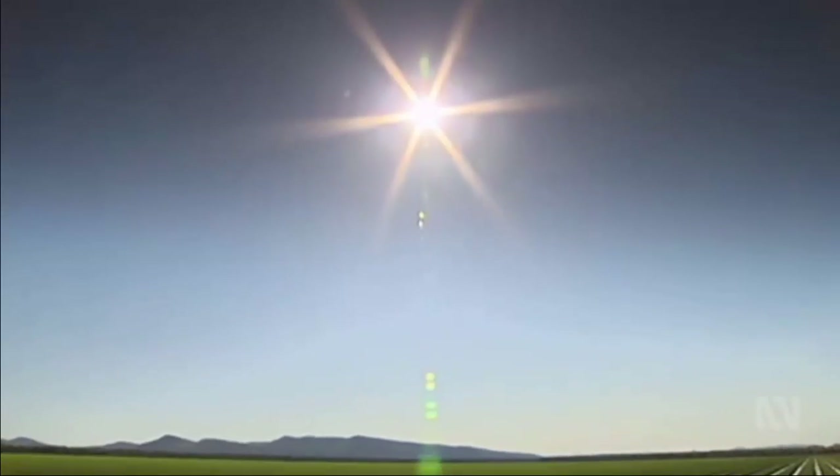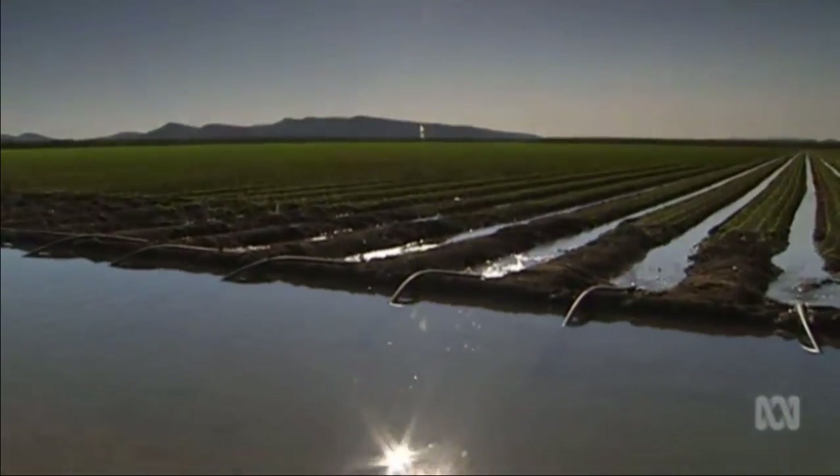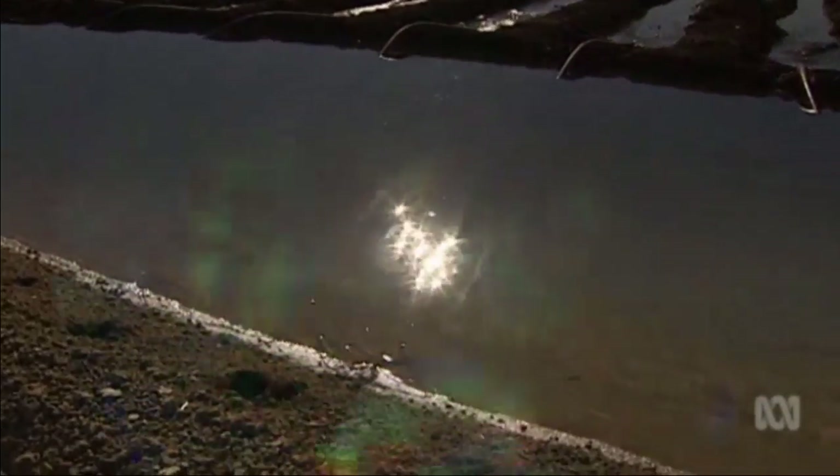If we can, over time, irrigate 1.5 million hectares in the north, that would almost double the amount of land we have under irrigation today. And of course, that would help us achieve our goals to double our agricultural output over time.